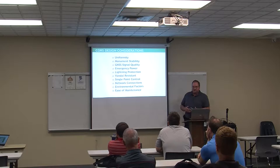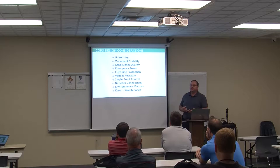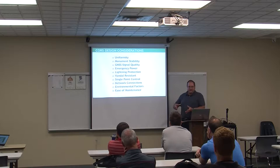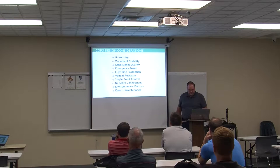For GNSS signal quality, we wanted to mitigate multipath — when the GPS signal bounces off something before hitting the antenna, causing a shift in positional accuracy. We also addressed emergency power, lightning protection, and panel resistance, because back when we started, a GPS receiver and antenna cost close to $30,000 — now around $10,000 to $12,000 with better quality. We wanted single point of control, keeping everything in-house, solid network connections to the ODOT network, good environmental aesthetics, and easy maintenance.